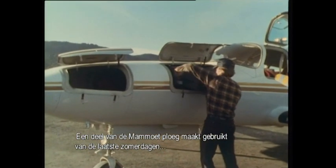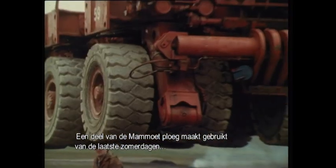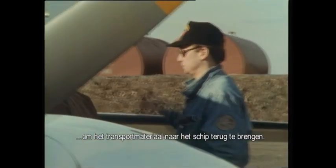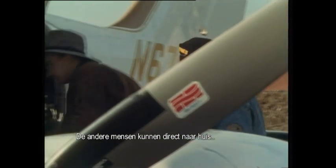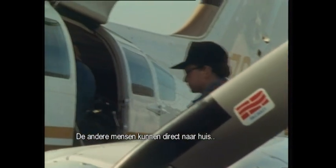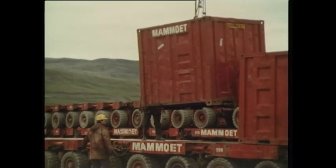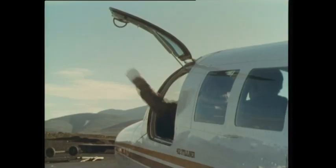Part of the crew is using the last remaining sunny days to get the equipment back to the ship. While the sea is still navigable, the rest can go straight home. So, let's go.